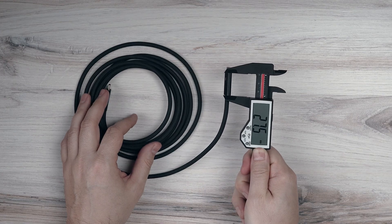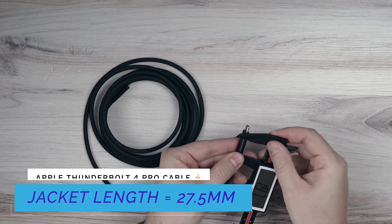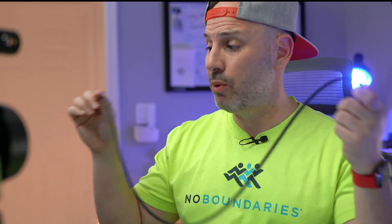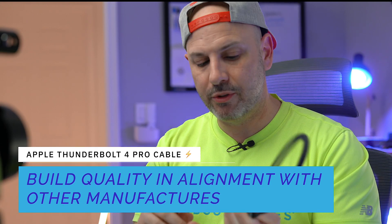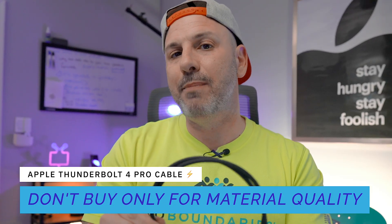Reason number four: build quality. Apple's Thunderbolt 4 Pro cable — the version that comes with the Studio Display — features all-black braided fabric with good-quality strain relief jackets. The cable itself is very thick compared to other Thunderbolt cables. While it's brand new and hard to test long-term durability, Apple generally makes high quality cables, and comparing it against CalDigit, Belkin, and OWC cables, the build quality appears on par. But high quality alone doesn't justify $159.